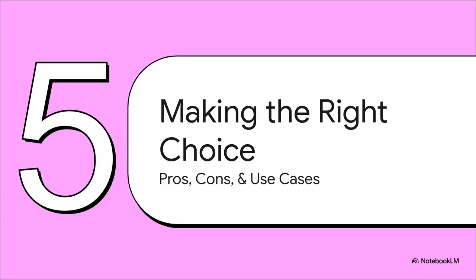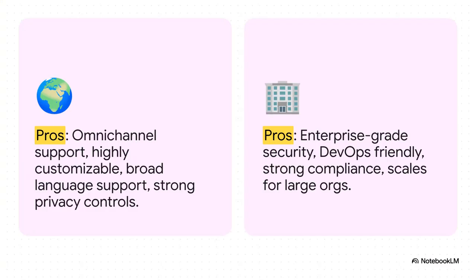We've covered a ton of ground — features, security, cost. Let's pull it all together. Rocket Chat's biggest strengths are awesome flexibility, omni-channel support, and its massive language library. The main downsides are that it can get complex to set up and some feel the UI isn't quite as slick. Mattermost absolutely excels with enterprise-level security, tight DevOps integration, and its ability to scale up. The trade-offs there are a potentially higher cost, a steeper learning curve, and it might be overkill for smaller teams.